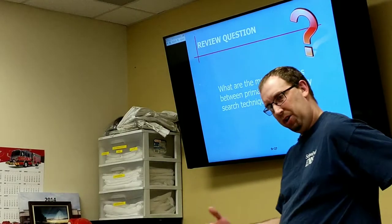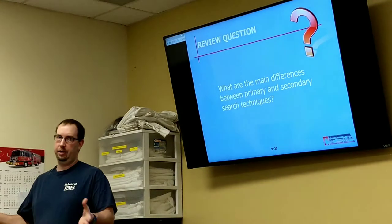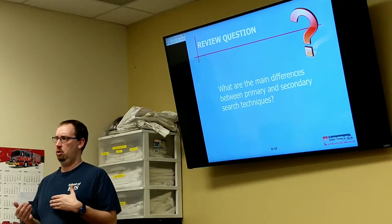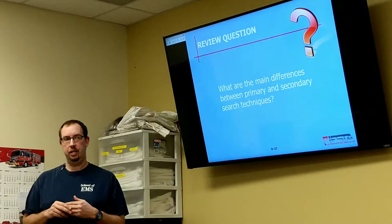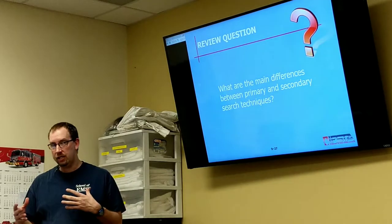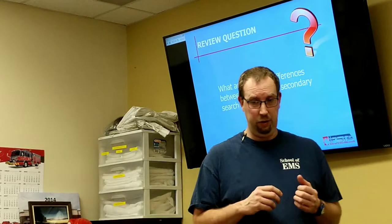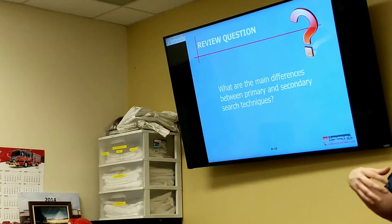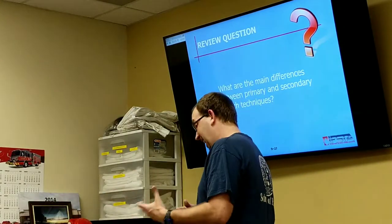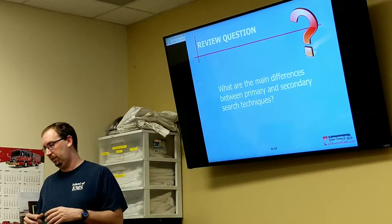Secondary search technique — we still have our tools because we might need them, but it's more thorough. We're taking a little more time being methodical, making sure we search completely underneath the bed, maybe moving the bed out of the way. Because kids, when they get into situations they're scared, tend to hide — underneath beds and in closets. They think they're safe under there. If you end up in the unfortunate situation of finding a victim, a lot of times you'll find them close to a door or close to a window. They got to that point, they knew where they needed to be, but they ran out of time, ran out of air, the heat just overwhelmed them.